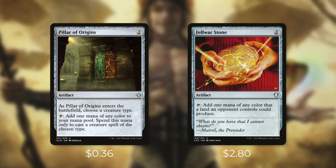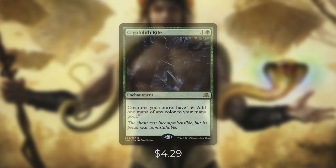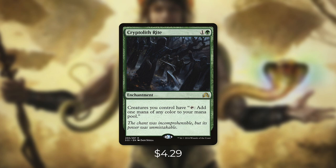Next up there's Fellwar Stone, which can tap to add one mana of any color that a land an opponent controls could produce. We're also running a few allies that can actually help ramp us. First there's Beastcaller Savant, which has haste and can tap to add one mana of any color, but only on creature spells. And then Harvest Druid can tap to add X mana of any one color where X is the number of allies we control — with the number of allies we run, this can tap for a ton of mana once we get going. And finally there's Cryptolith Rite, which turns all of our creatures into mana dorks: creatures you control gain tap to add one mana of any color. The more allies we have in play, the more mana we can generate.